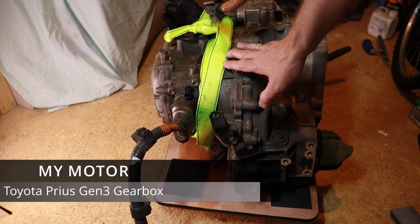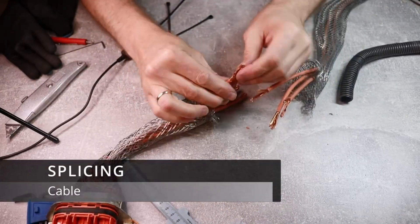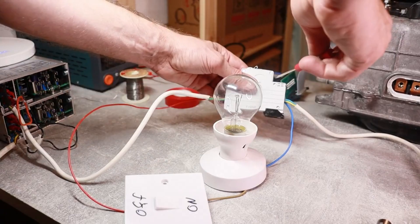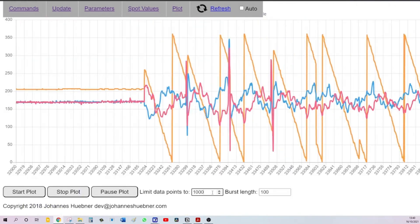Let me set the scene. A while ago I had this wild idea to build my own electric car using parts from crashed and decommissioned vehicles. My first attempt was to make a Toyota Prius gearbox and inverter work as an EV drivetrain, and let me tell you it was a real hot mess. But I persevered and now I have a better understanding of the open inverter technology I used to control the Toyota inverter.